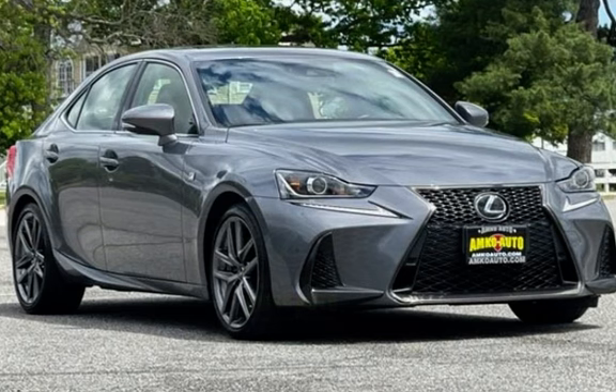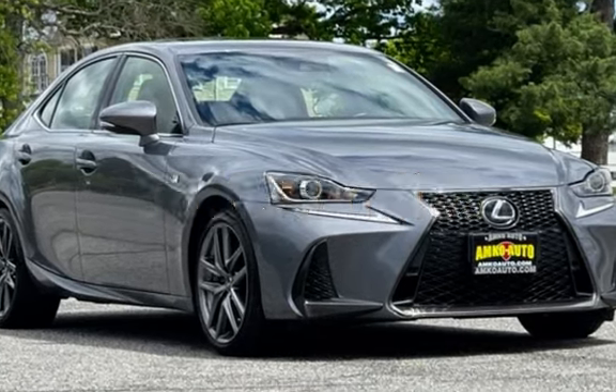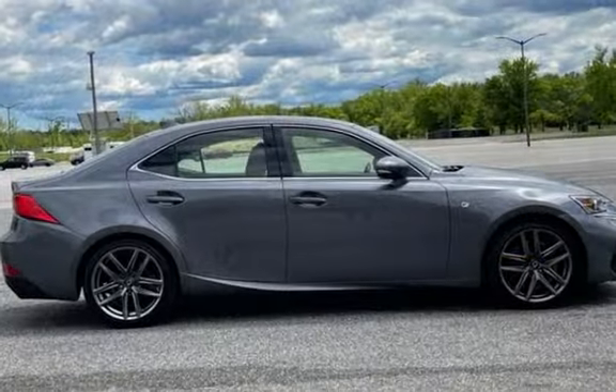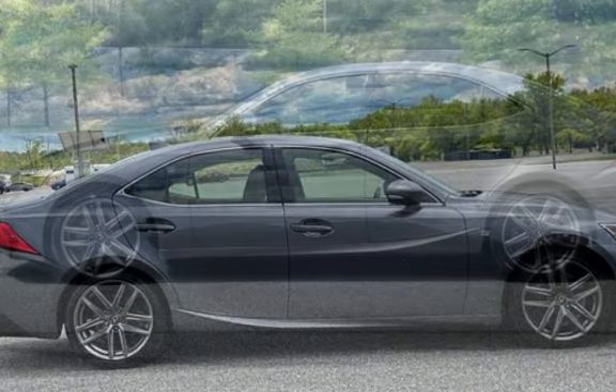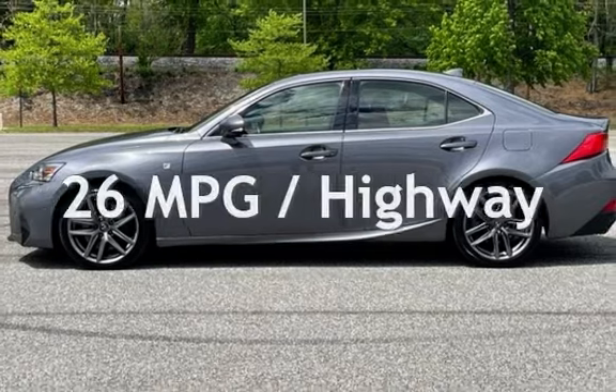This Lexus is a great value with less than 39,000 miles on the odometer. Estimated fuel economy for this vehicle is 19 miles per gallon in the city and 26 miles per gallon on the highway.